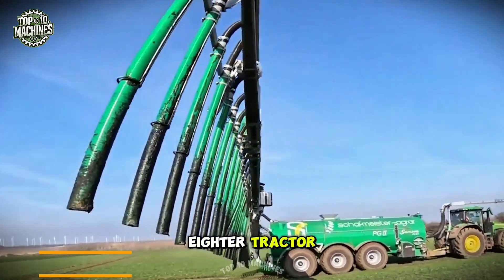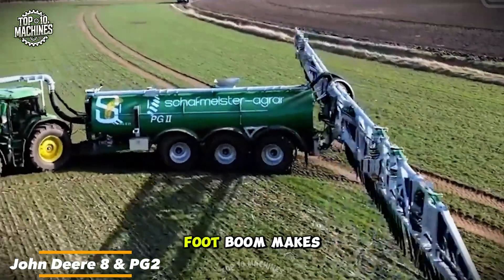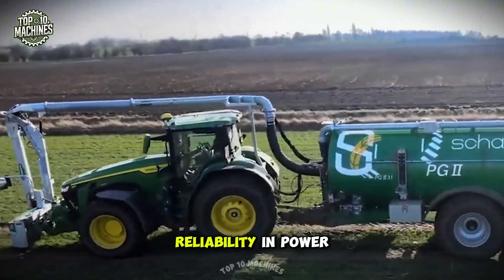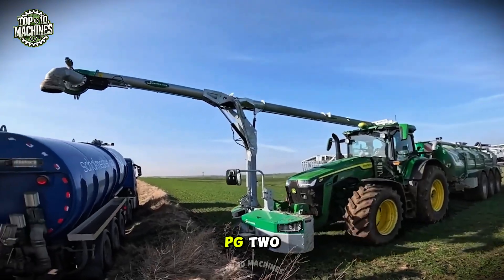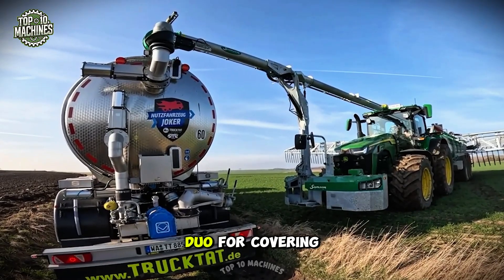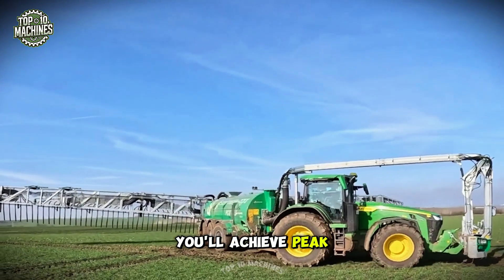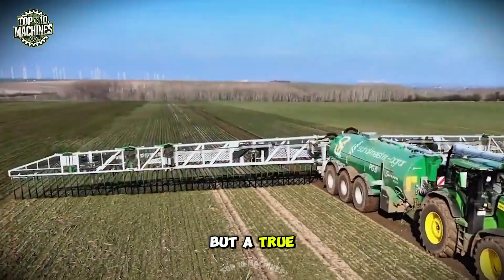The John Deere 8R tractor paired with the advanced PG2 system and a 118-foot boom makes fertilization quicker and more efficient than ever. Renowned for its reliability and power, the 8R combined with the spacious and high-tech PG2 forms an unbeatable duo for covering large fields, achieving peak efficiency and productivity, making every pass across the field a true pleasure.